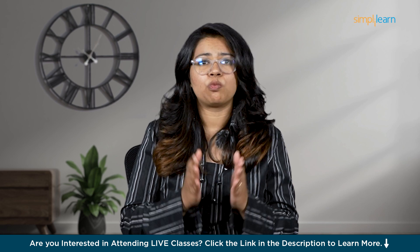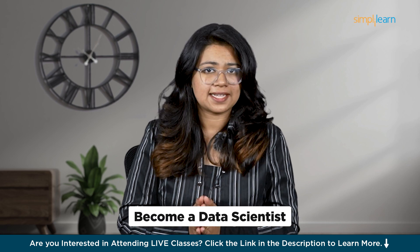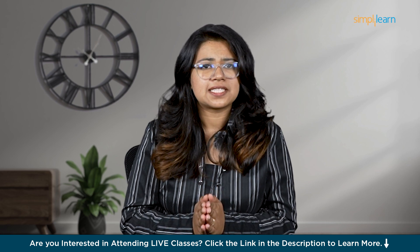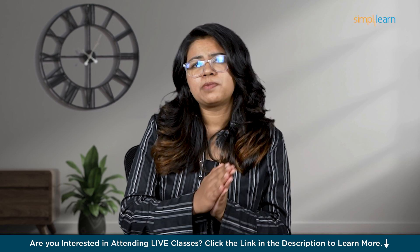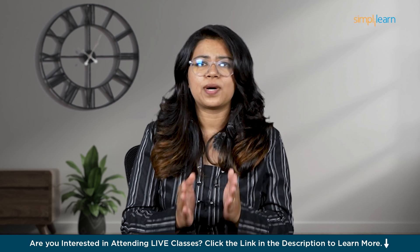Now that we have a clear idea of what data science is, let's talk about how you can actually become a data scientist. This might seem like a big task, but don't worry. We'll break it down step by step so you can see exactly what you need to learn and why it's important.